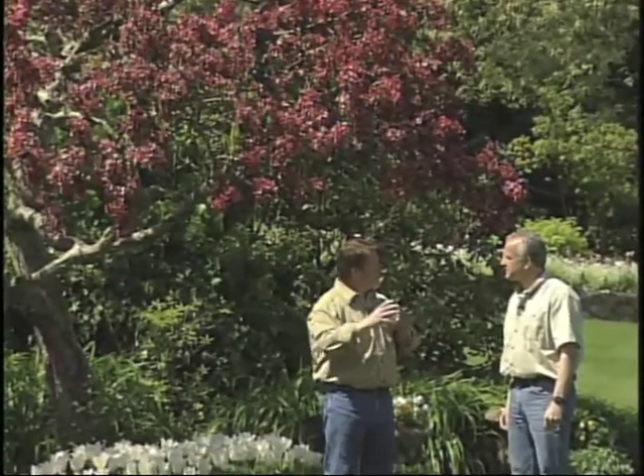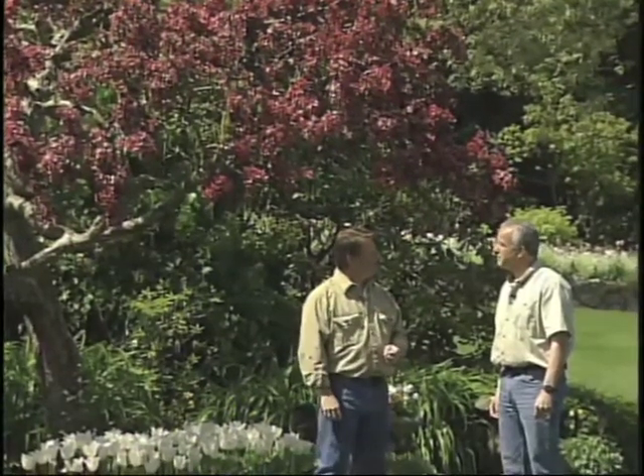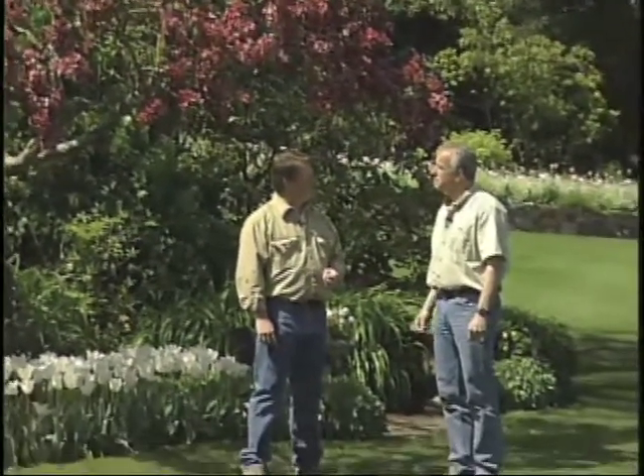You guys have quite a few set around the gardens. We've got quite a few varieties here. Probably the most dominant variety here is the Japanese flowering crab apple, the Malus Floribunda. People don't spend a lot of time thinking about crab apples in their gardens but they're a wonderful addition to your spring display.